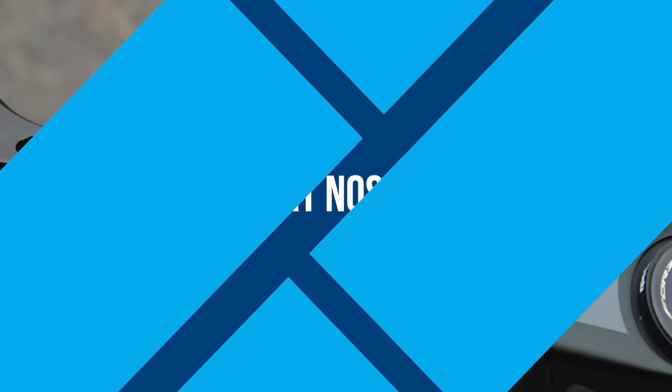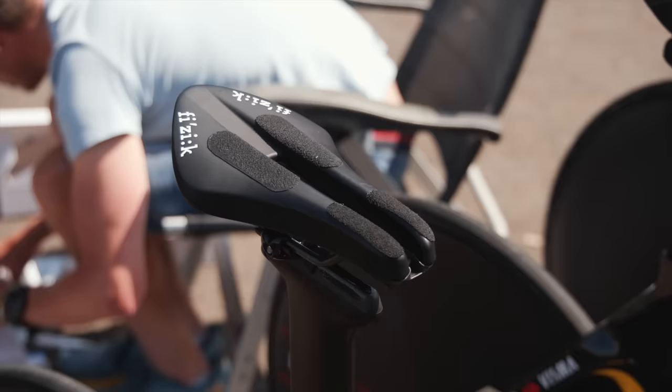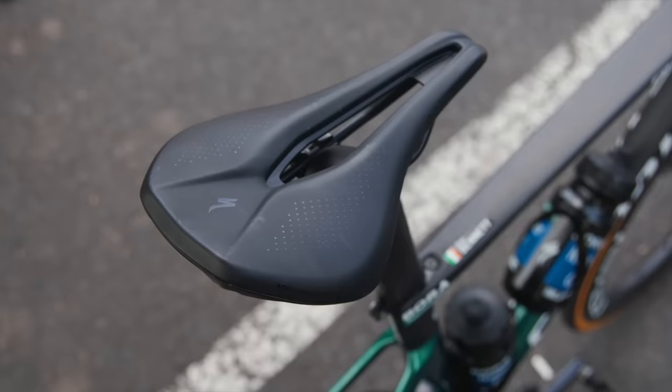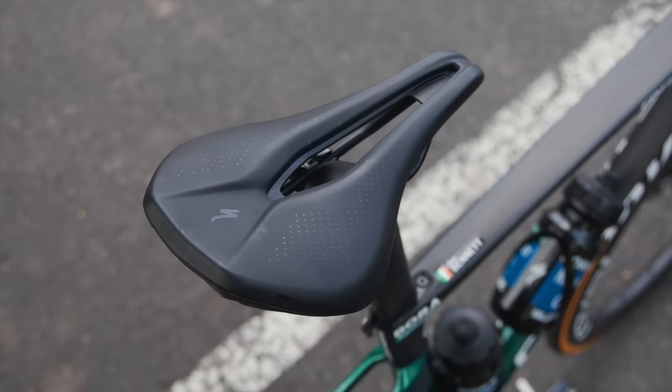The peloton is normally reluctant to try new things being a bunch of traditionalists. However short-nosed saddles are one of those creations that have seemingly come out of nowhere and now are everywhere. Just about every saddle brand out there offers saddles in both long and short varieties and riders get the whole range to choose from. This year most riders are going for the short ones. Short-nosed saddles aren't for everyone but if you want to ride fast in an aggressive position then a shorter saddle could allow your pelvis to roll forwards more, making getting lower easier.